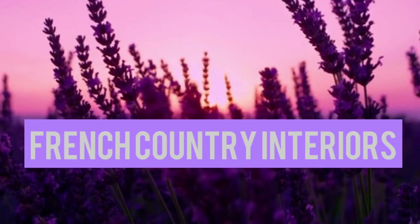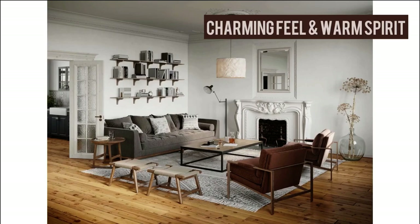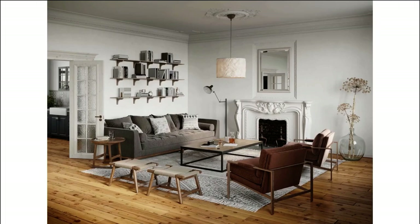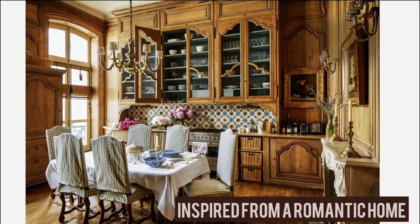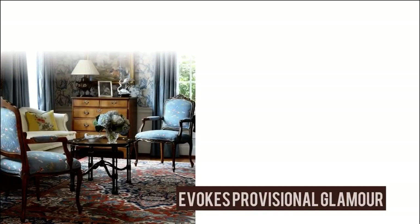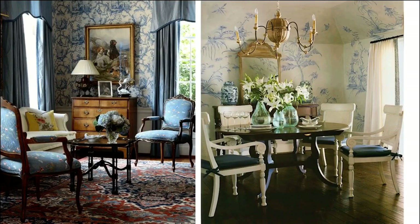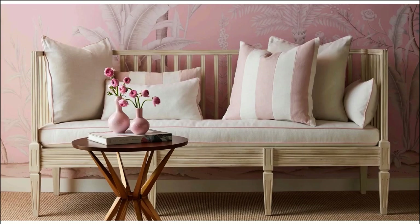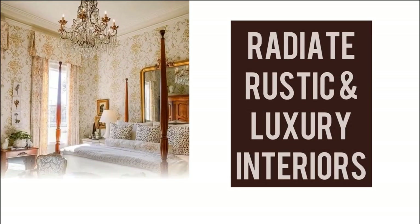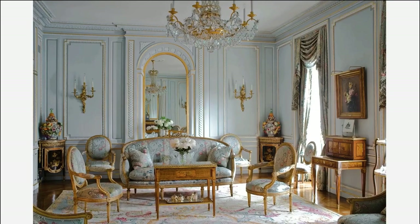French country interior designing style has made a comeback due to its charming feel and warm spirit. This designing style is inspired by a romantic home that evokes Provençal glamour, lavender-covered fields and elegant interiors — a timeless style radiating rustic and luxurious living. Now let's look at some properties of the French country home.